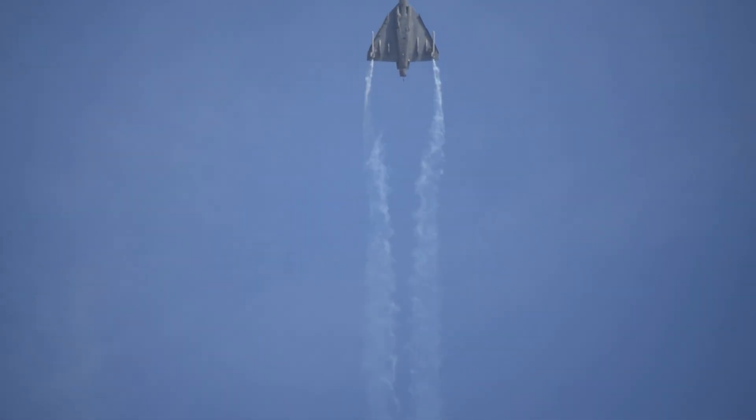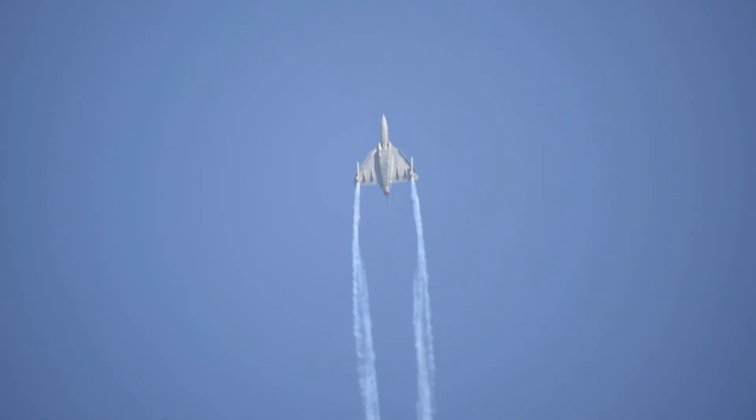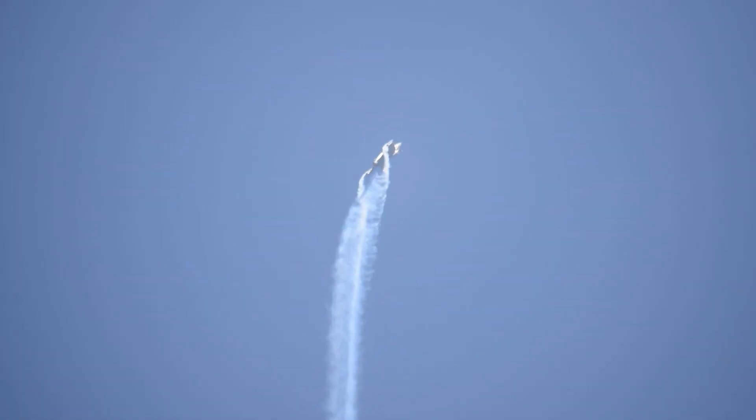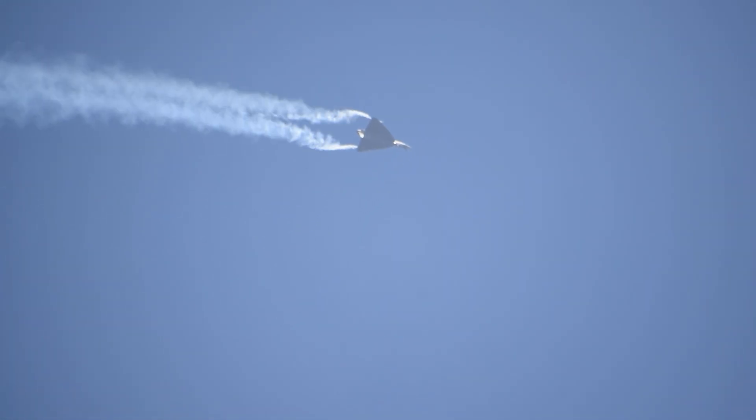Please look ahead as the aircraft positions itself square in the skies for the next maneuver — the vertical charlie. There it goes, pulling up into the sky, showing off its delta planform, illustrating the intent of the pilot to touch the sky with glory. Here it goes, rolling towards the blue yonder.